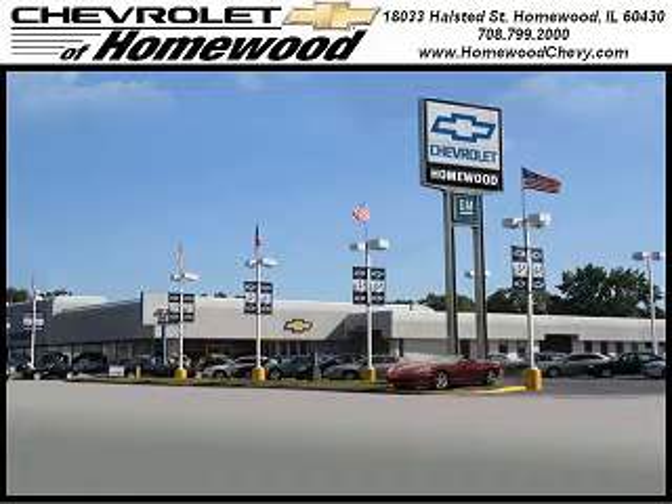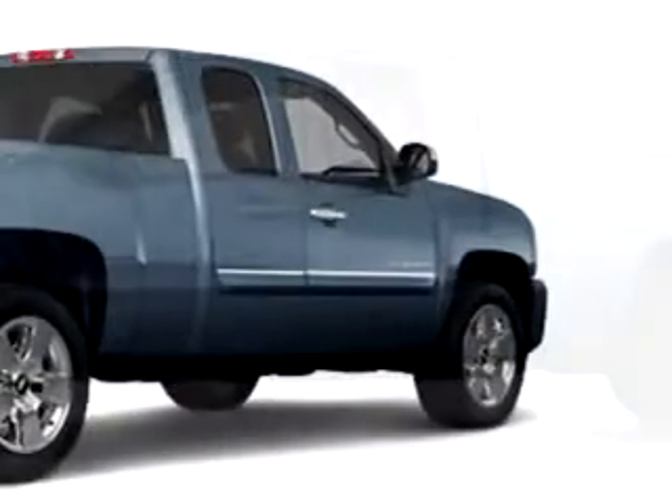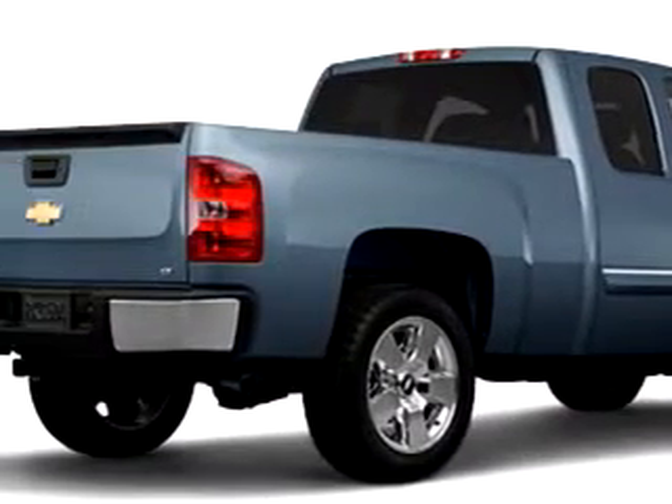Thank you for visiting Chevrolet of Homewood, where smart shoppers shop. Chevrolet of Homewood knows you want more than just a car. You have a purpose for your vehicle.